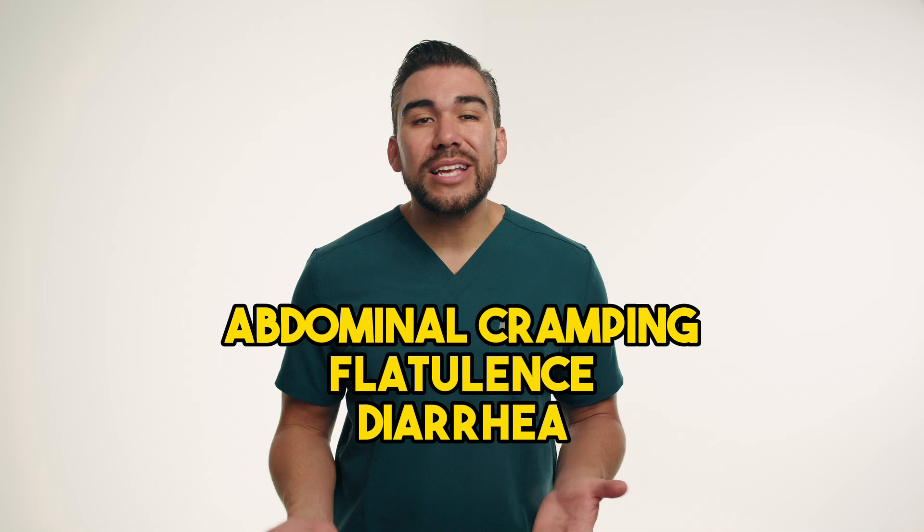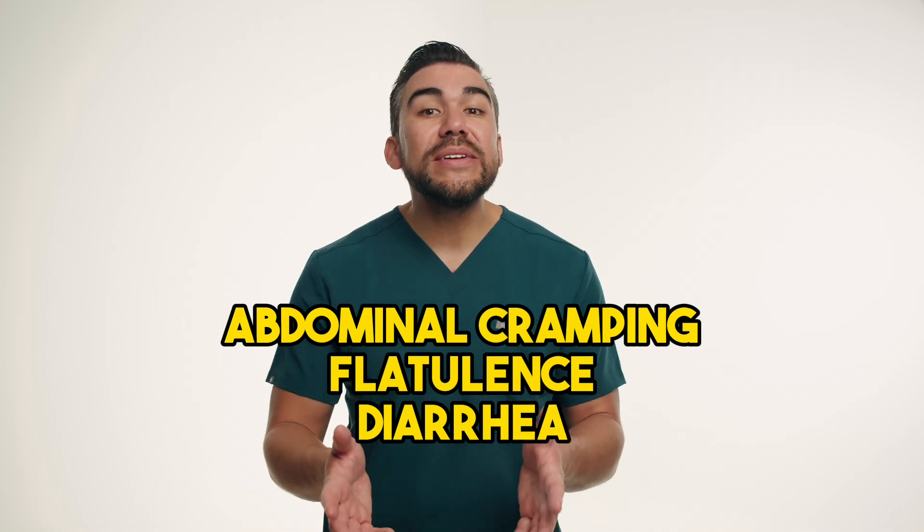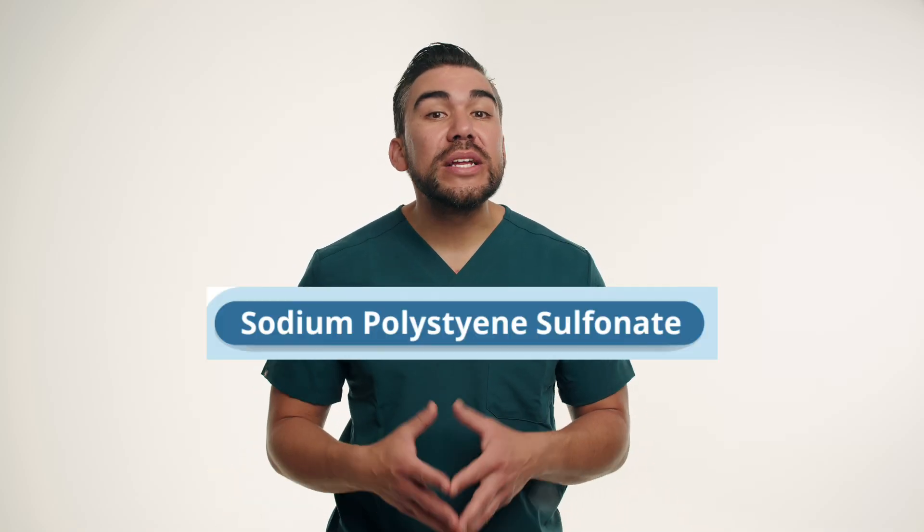Nurses should also monitor for potential side effects such as abdominal cramping, flatulence — fancy word for farting — and even diarrhea, and provide guidance on dietary adjustments if needed.